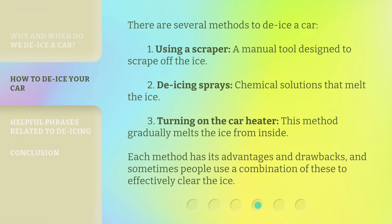There are several methods to de-ice a car. First, using a scraper — a manual tool designed to scrape off the ice. Second, de-icing sprays — chemical solutions that melt the ice. Third, turning on the car heater, which gradually melts the ice from inside. Each method has its advantages and drawbacks, and sometimes people use a combination of these to effectively clear the ice.